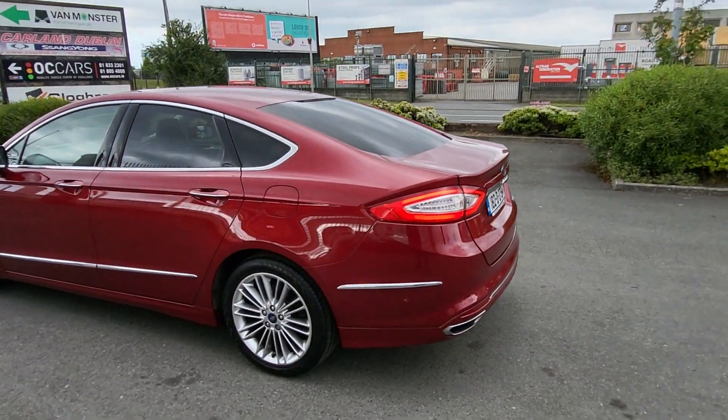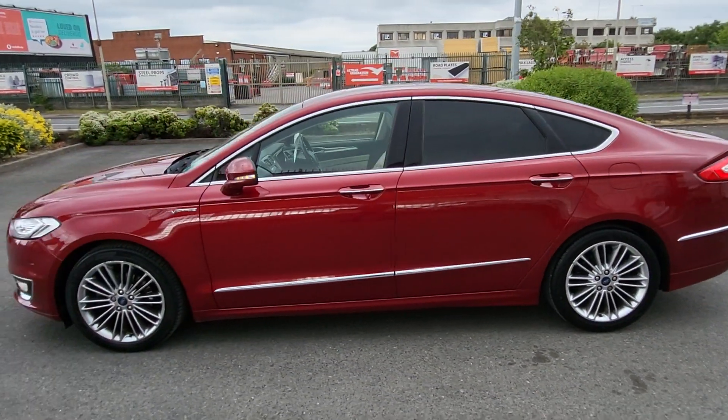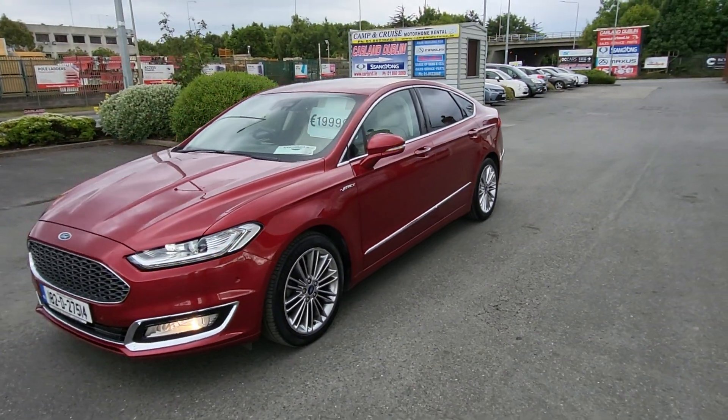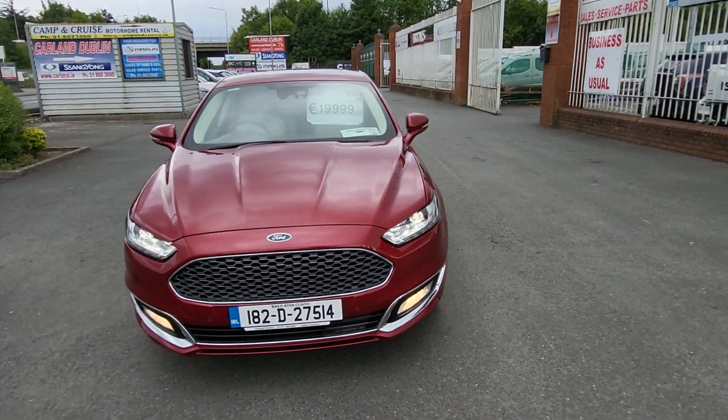Unbelievable spec — parktronic, sunroof, two keys with keyless entry and keyless go, navigation, front fog lights, all the chrome trim. It's here for just 20,000 euros and has LEDs on the front and the rear.